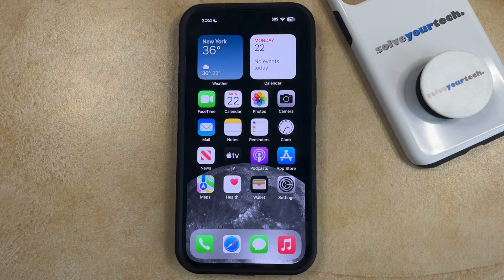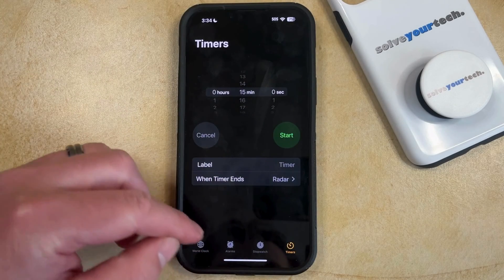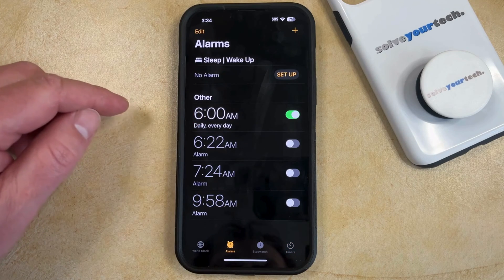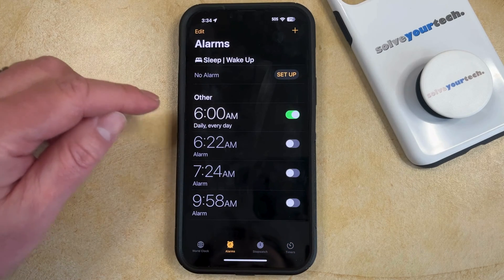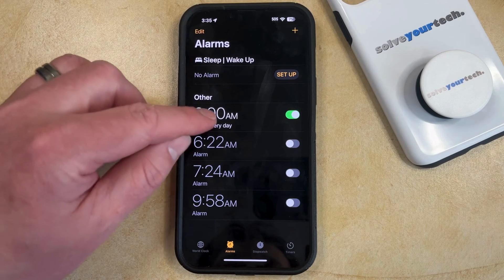If you've previously created an alarm on your iPhone and you're finding that it's going off every day when you prefer that it only goes off on certain days, then you have the ability to change that. You can do so by opening the Clock app, selecting the Alarms tab at the bottom of the screen, and then tapping on the alarm that's going off every day. Note that it should say "Daily Every Day" underneath it if it's currently set to go off every day.